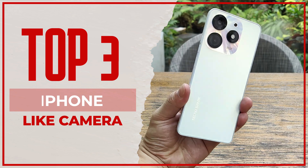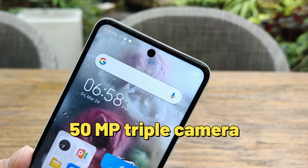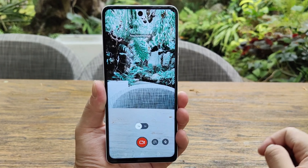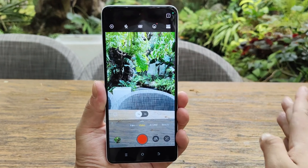Coming in at number three: iPhone-like camera. While the camera on the Tecno Spark 10 Pro may not be as high quality as an iPhone camera, it still has a 15-megapixel triple camera setup with a dedicated LED flash. The design of the camera is reminiscent of the iPhone 14 Pro and Pro Max, which is pretty cool — a great feature for anyone who loves to take photos or shoot videos on their phone.